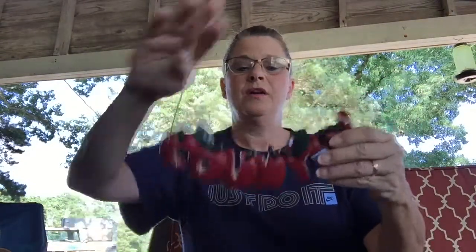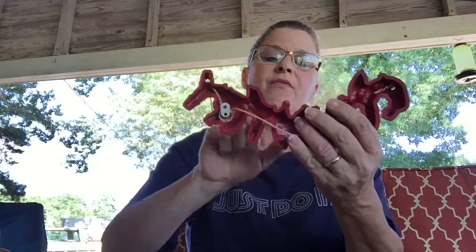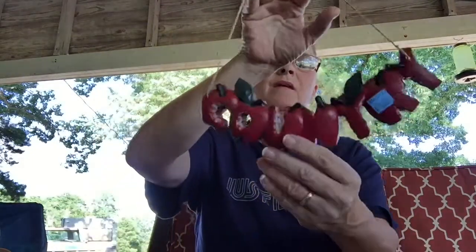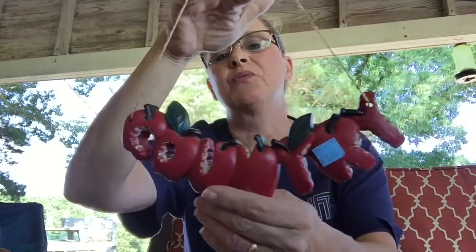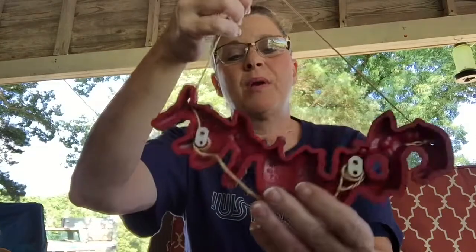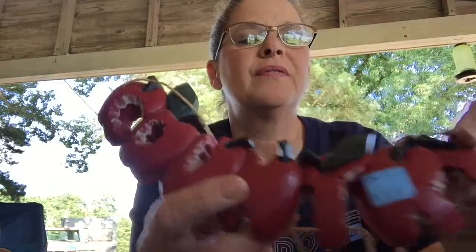Found this little country sign — it's like some type of resin. I don't have anything apple and I don't have anything red in my kitchen really, so I'm probably going to spray paint this white. I just thought it was really cute and country. This was a dollar and I got it for 50 cents.